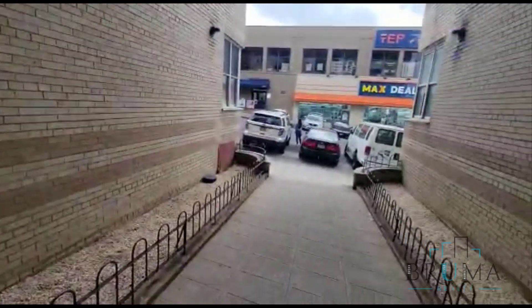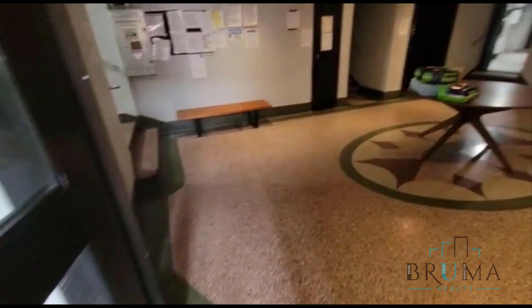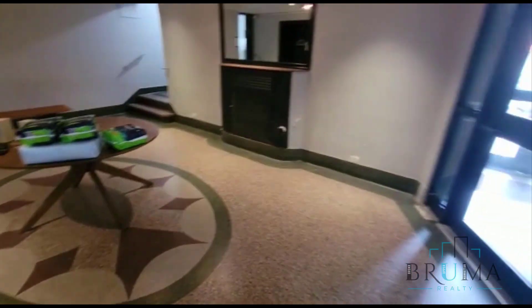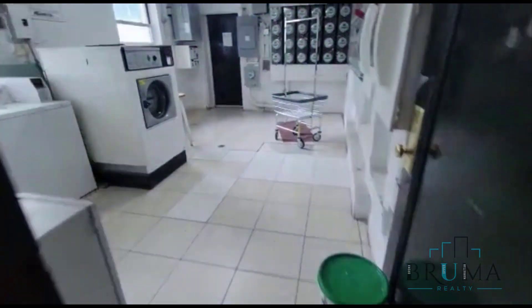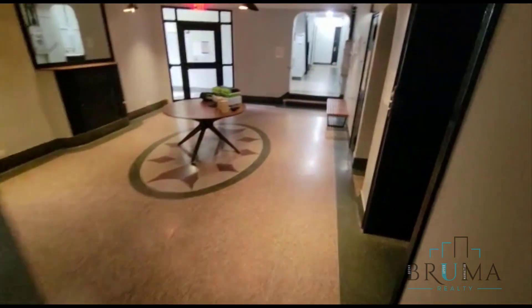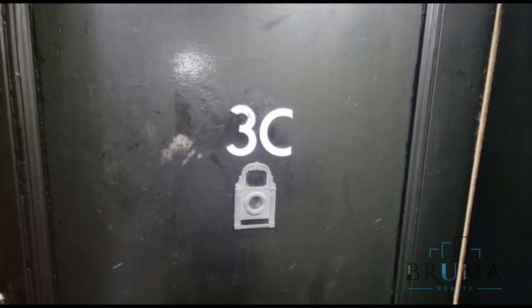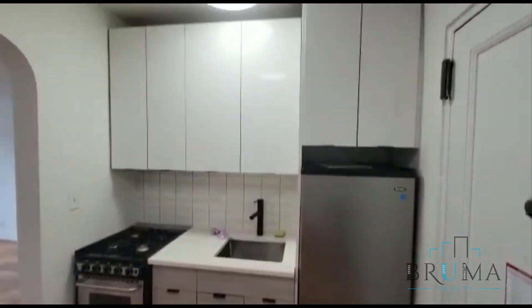4300 Broadway. It's a beautiful building with elevator and laundry room. 4300 Broadway, apartment 3C. This is a beautiful studio on the third floor of an elevator building.